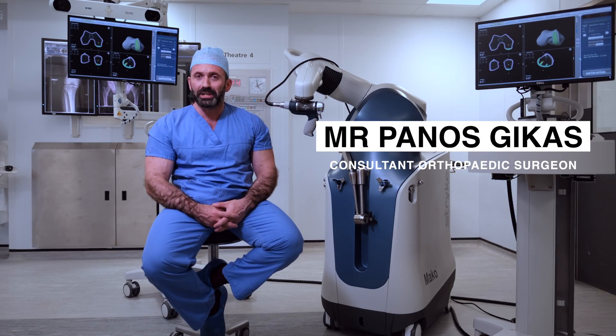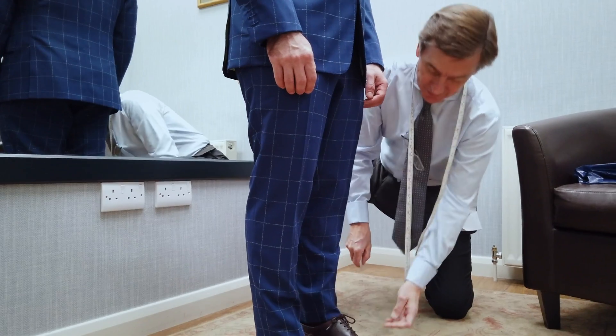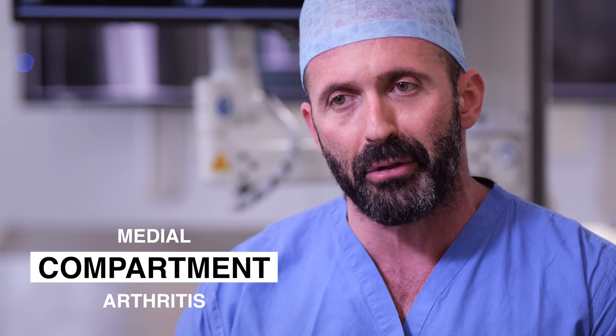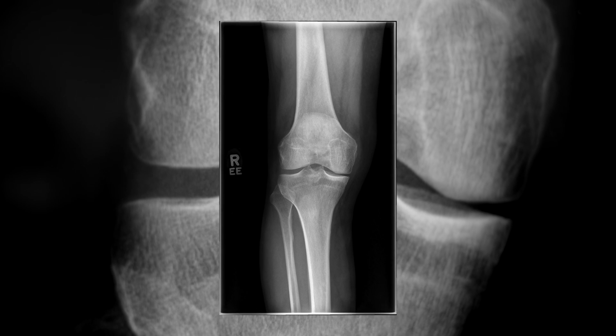My name is Panos Geekus. I am a consultant orthopaedic surgeon at the Royal National Orthopaedic Hospital. As a result of years of overuse of his knees he developed what we call medial compartment arthritis. The inner half of his knee joint had quite significant damage to his cartilage.